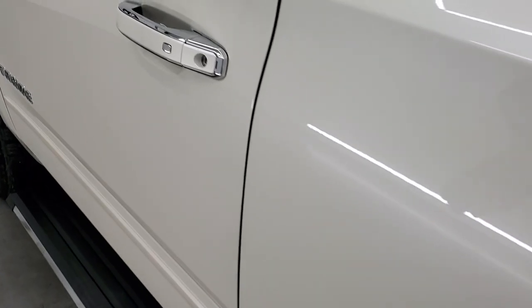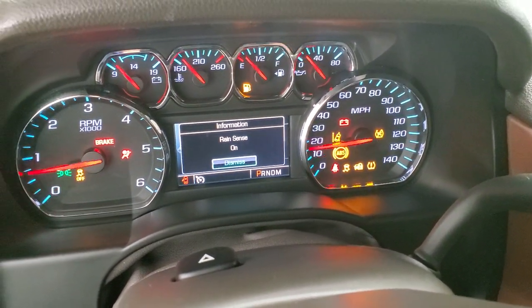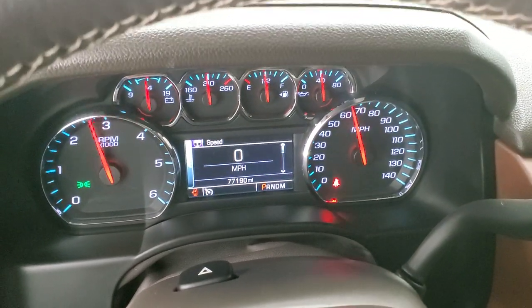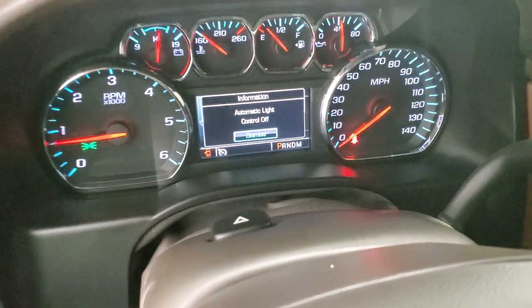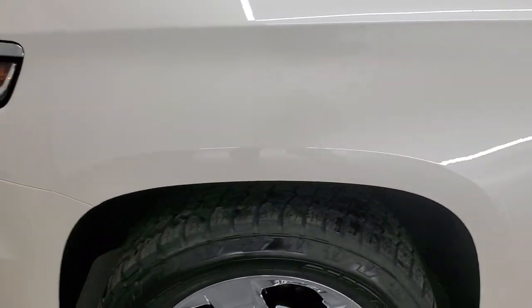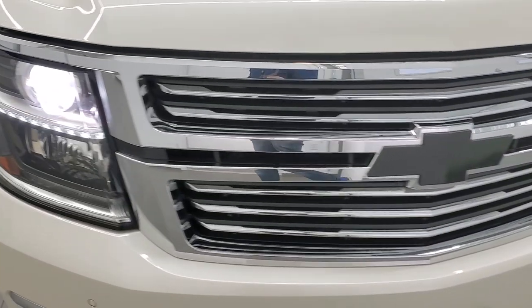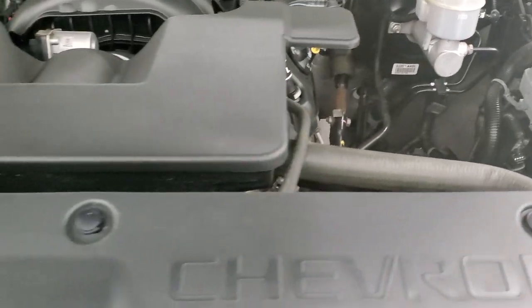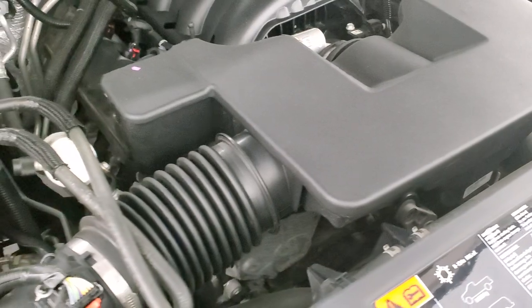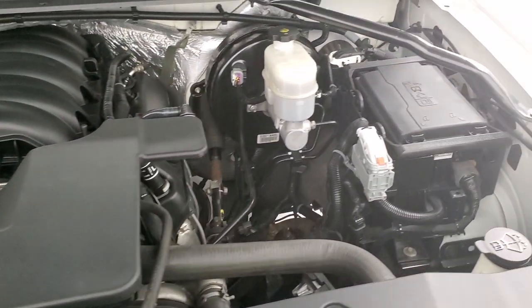We'll start it up and take a quick look under the hood. Starts right up — no check engine lights or anything like that. This one does have the HID headlamps so they are super bright. Under the hood we have the 5.3 liter V8 gas engine. Engine bay is very clean and runs very smooth. Once again, this vehicle has been fully safetied and inspected by our service shop, it has a fresh oil and filter change, all the fluids have been checked and topped off, and this Tahoe is 100% ready to go. There is your emissions sticker.